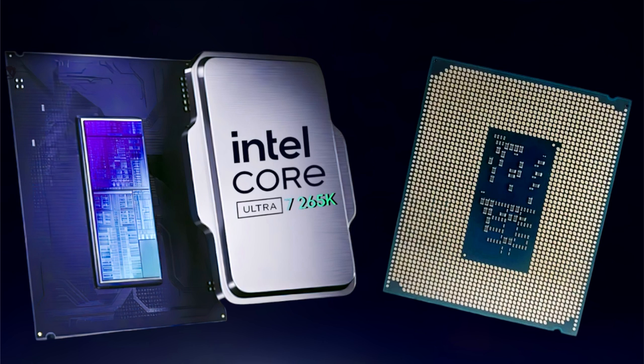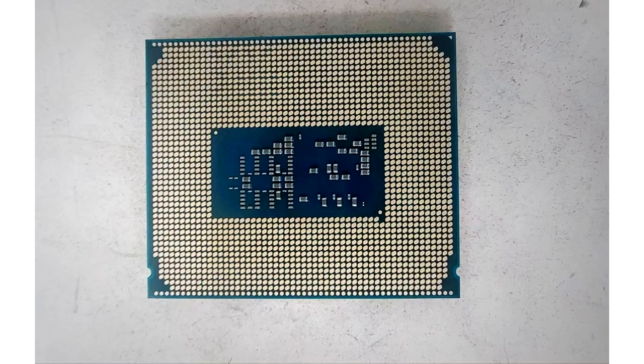The Intel Core Ultra 7265KF will be the second fastest Arrow Lake CPU within the Core Ultra 200K desktop lineup. The chip will feature 20 cores, 20 threads, a base clock of 3.9 GHz, and boost clocks of up to 5.50 GHz. It will also carry 33MB of L3 cache and feature a 125W TDP. Recent reports suggest that the chip will ship with 177W and 250W modes which users will be able to set manually.